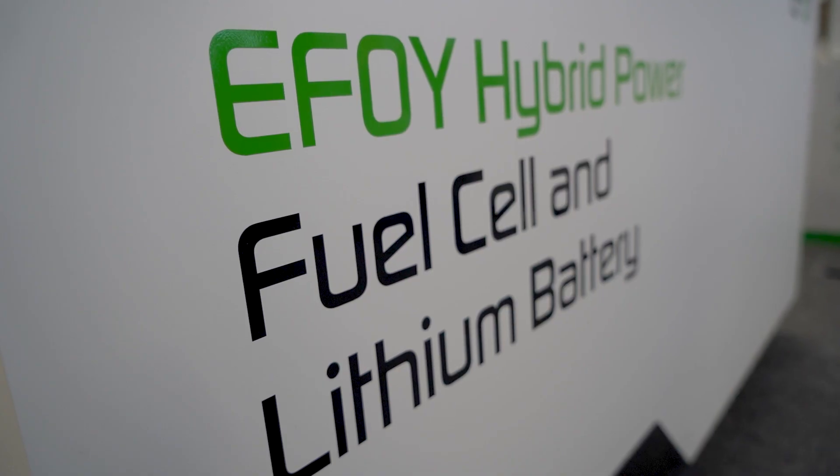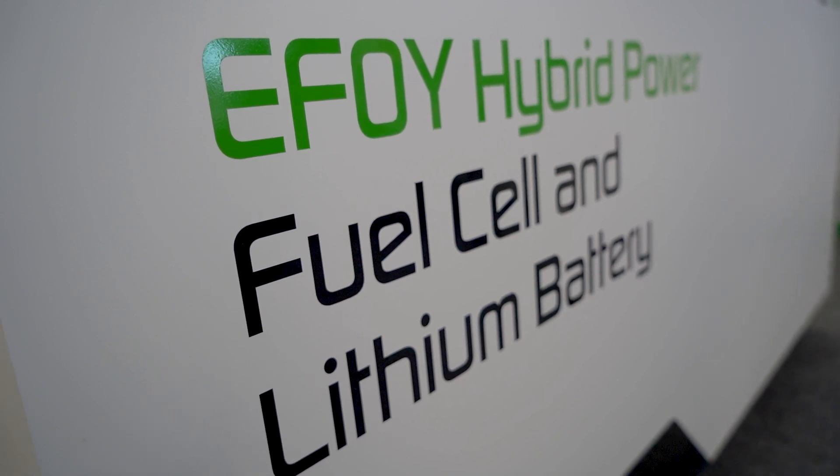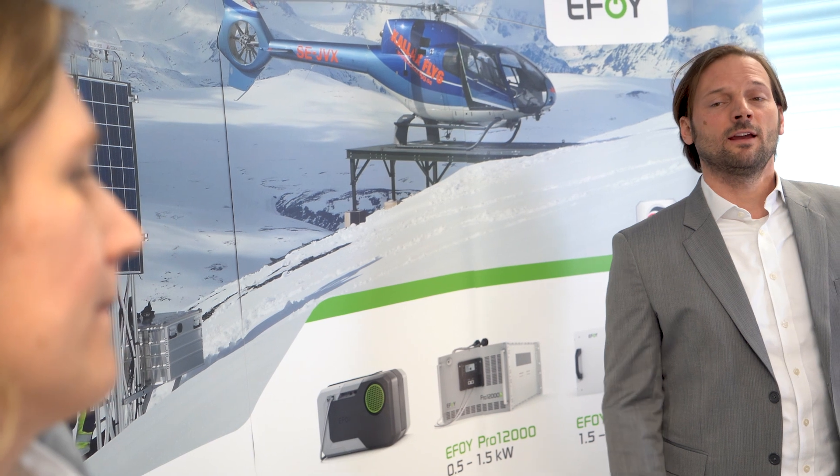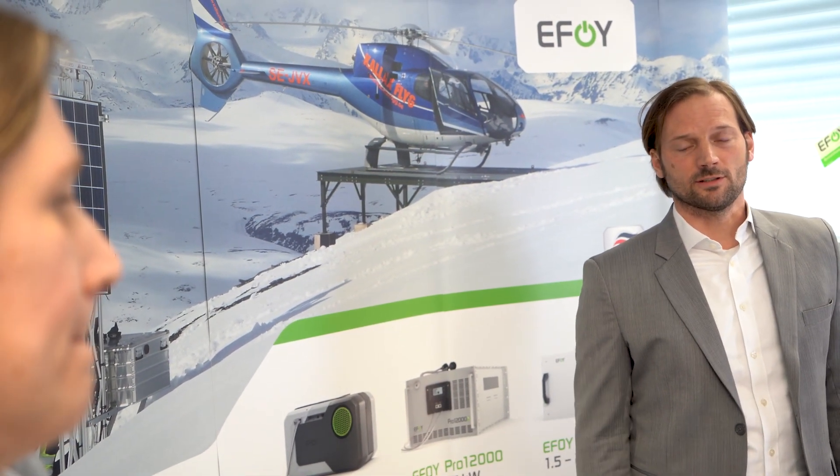But in addition to the new fuel cell, we also have a complete power pack including a lithium battery. The advantage of the E4 Hybrid Power approach is that we get the highest efficiency ever, meaning the battery and the fuel cell communicate together, and therefore we charge it under ideal conditions.